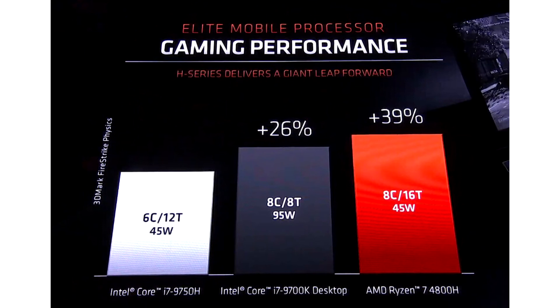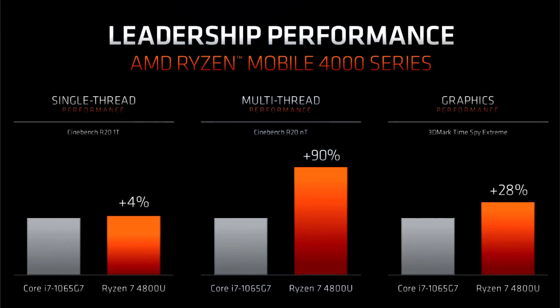The 4800U wins on the CPU front with its high core count and IPC. The Ryzen 7 4800H, on the other hand, taps into the 45W TDP headroom to dial up CPU and iGPU clock speeds significantly, offering CPU performance that beats the desktop Core i7-9700K.